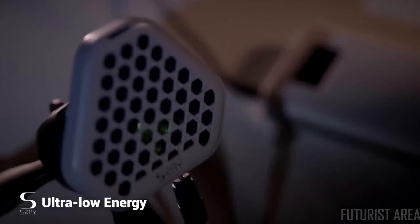Thanks to low-power technology, a simple power bank is enough to provide you with hours of audio.